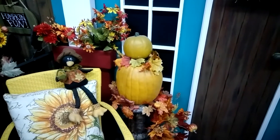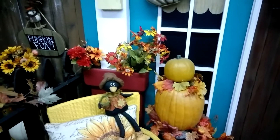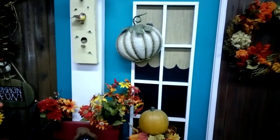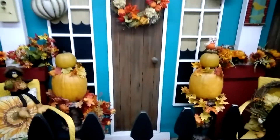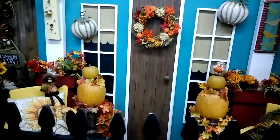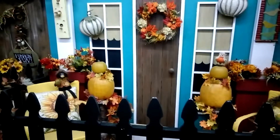Oh you guys, I think I'm going to try that! I have those stands that I use for Christmas time and I hadn't thought to pull them out. And then they have a pumpkin wreath, and on the other side of the door — let me step back so you can see this fall door landscaping. It is just gorgeous with the side chairs there.